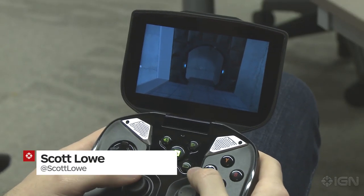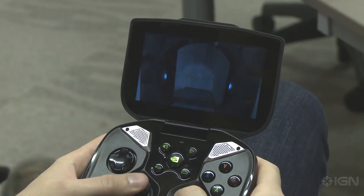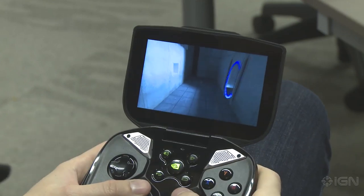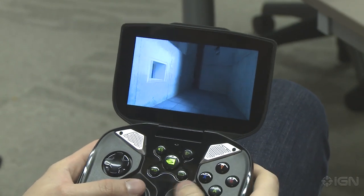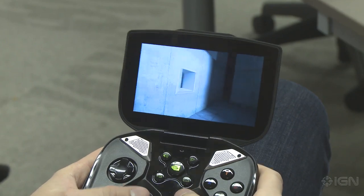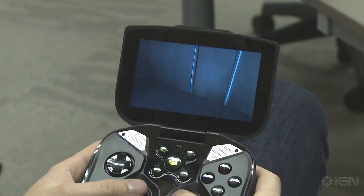Hello everyone, this is Scott Lowe with IGN and I am here to show you Portal running on the Nvidia Shield, Nvidia's Android-based, Tegra 4-based handheld. Now this is a full size port — you are not getting some stripped down version, it's the full game, all the same audio designed in the same way, and because of the Shield's controls you get the full dual analog experience.